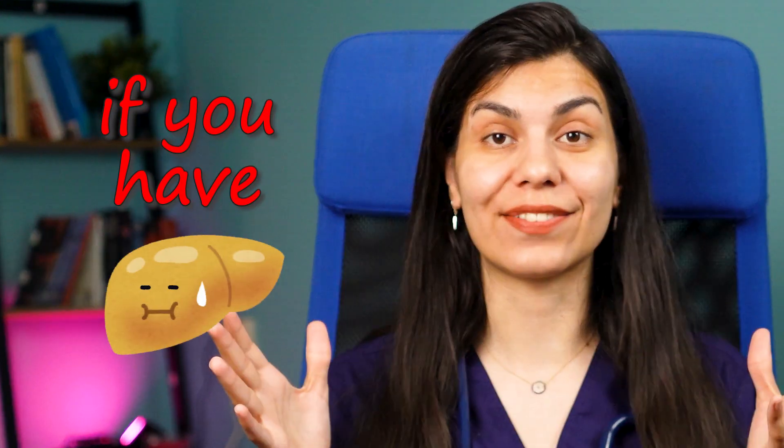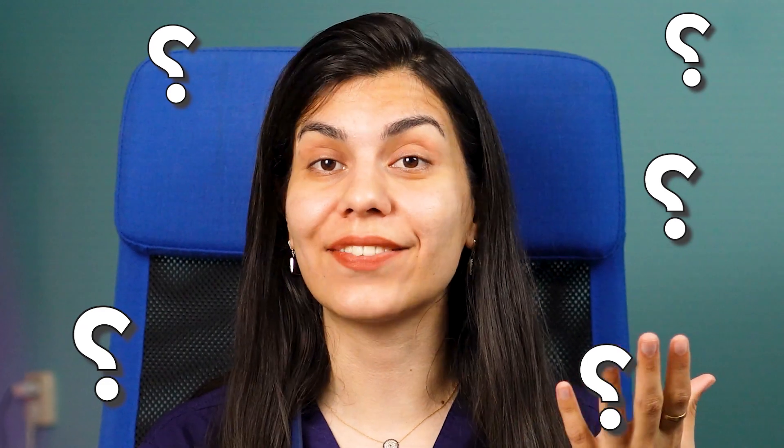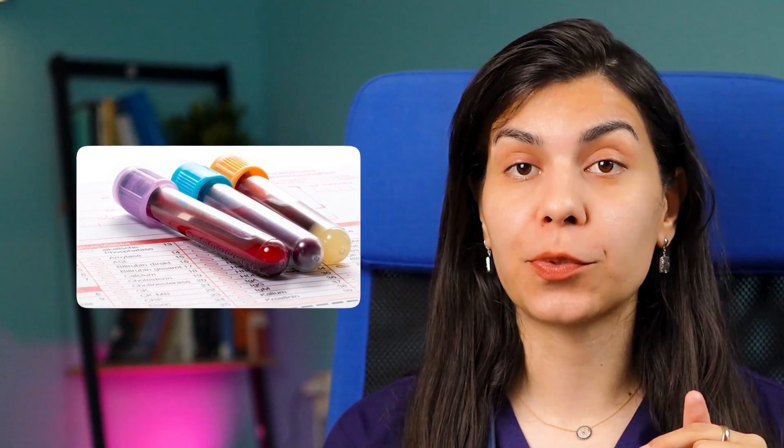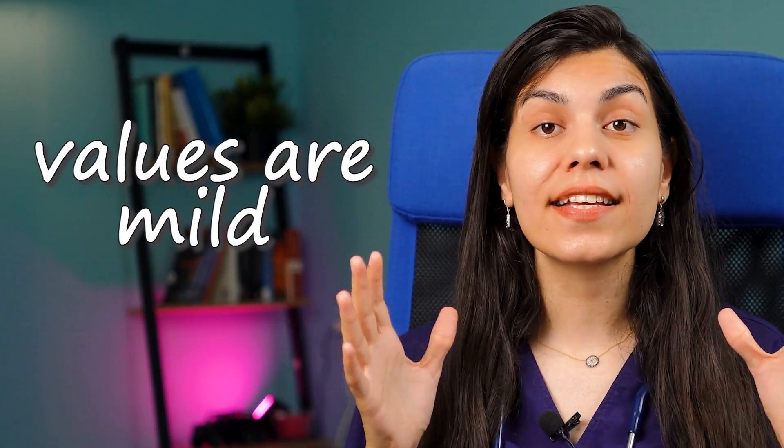Now let's talk about the signs you might have if you have fatty liver disease. Here's the tricky thing about non-alcoholic fatty liver disease: most adults won't even realize they have it in the early stages. Often people discover it while checking for something completely different, like diabetes, gallstones, or during a routine checkup. Blood tests checking liver function might show some abnormalities, but not always — and even if they do, the values may be only slightly elevated. Crucially, just because the values are mild doesn't mean the disease is mild. Blood tests don't always indicate the severity of liver damage; in some cases your liver tests can be almost normal while your liver is still significantly affected.